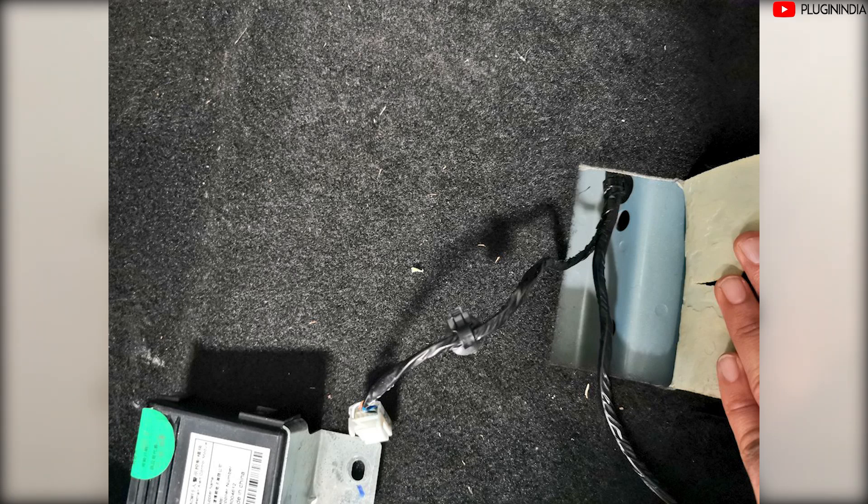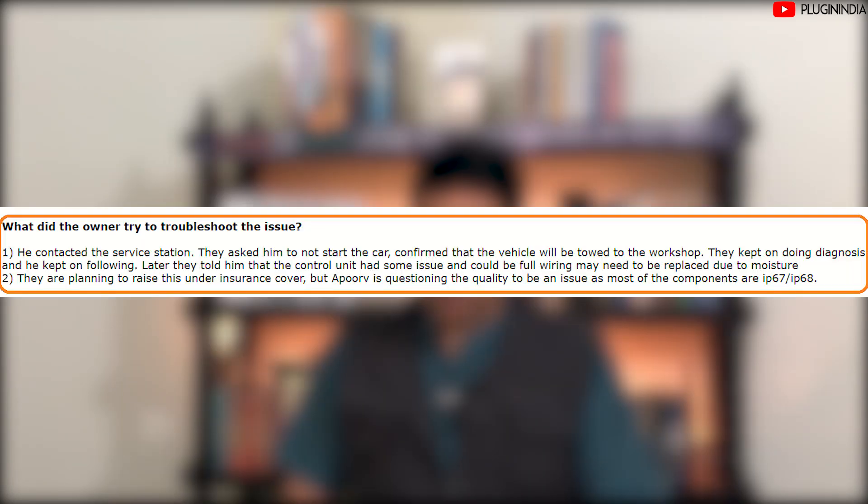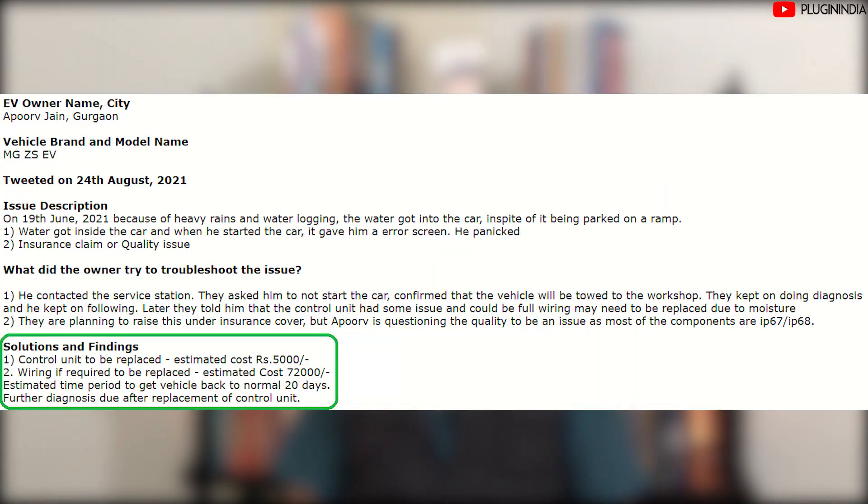They planned to raise this under insurance cover, but Apoorua questioned the quality since most components are IP67/68 rated. The solutions from the workshop were: first, the control unit would need to be changed at a cost of 5000 rupees, and the entire wiring harness, damaged by moisture, would need to be replaced at a cost of 72,000 rupees. After that, further testing would be done to check for more problems.